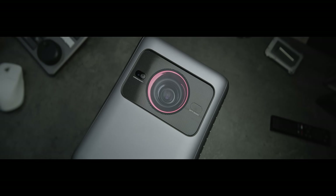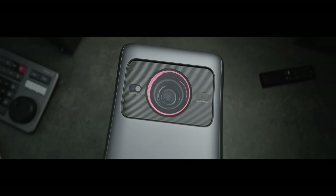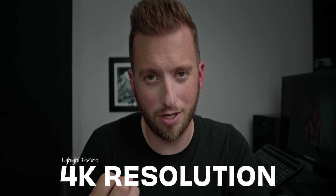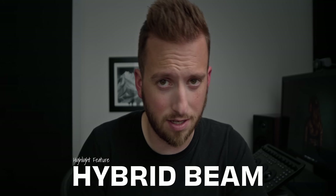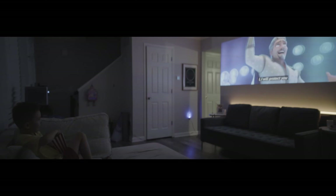Every product has those highlight features that are big and bold and grab you first, and for this product they definitely grabbed me. We've got 4K resolution, LED plus laser projection, and Dolby Vision. I was very excited for that one because when I go to the movie theaters I'm always trying to see Dolby — enhanced colors, better contrast, all that stuff. I'm all for it.